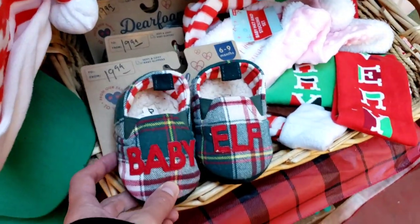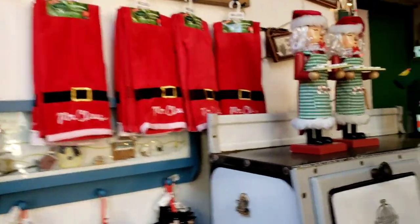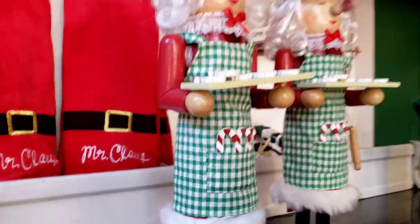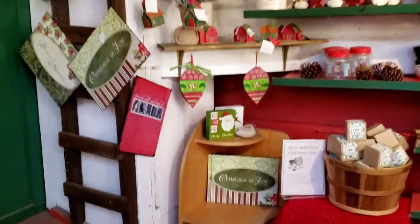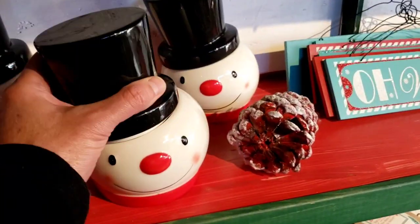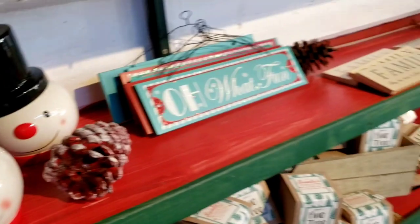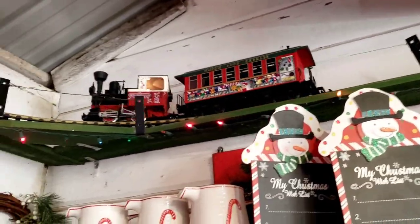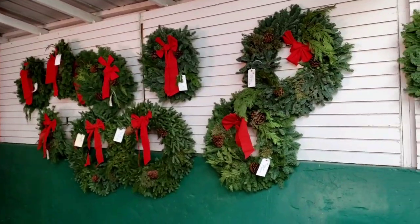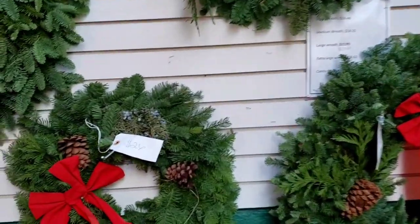Baby elf shoes here — probably for a three-year-old. Look at this little wooden toy here, selling some cookies. There's the train again. We got a Christmas tree with houses hanging from it. You can buy these wreaths here — they're all $26, pretty affordable.